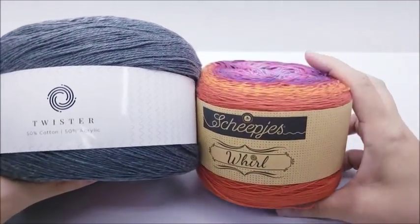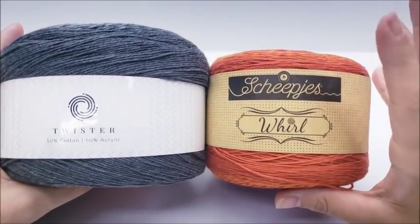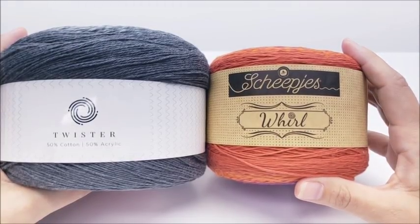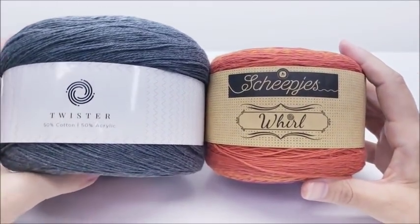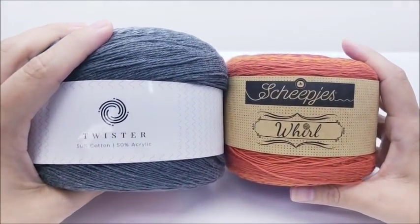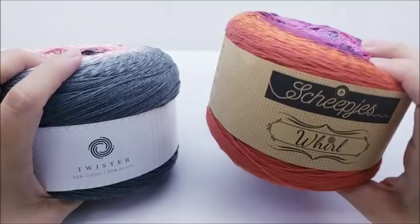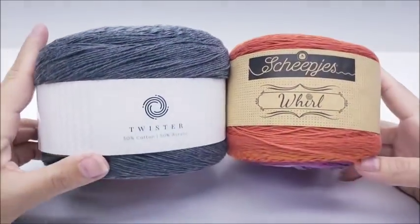The Whirl can be found at multiple places on the internet such as Deramores, Warehouse, Love Crochet, and Love Knitting. If you just type in 'Scheepjes Whirl' it will pop up at a bunch of different stores. The Hobie Twister you can only find at Hobie. I'm not affiliated with either company — I bought this myself and Theresa sent the other as a gift. I don't make money if you buy these.